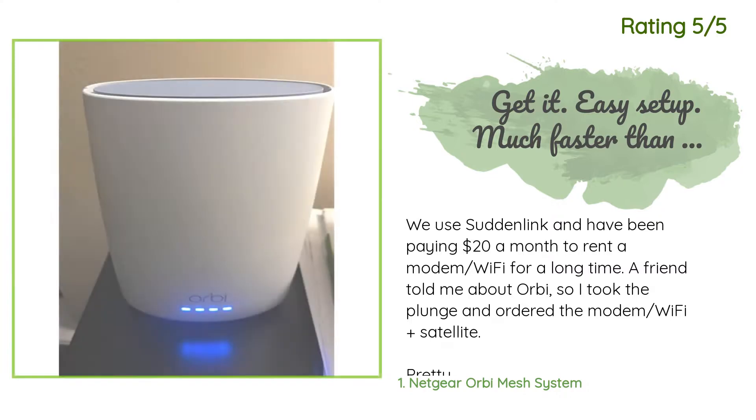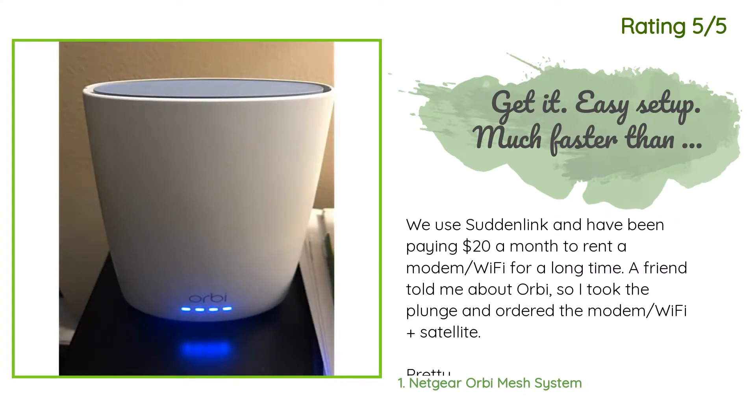Another happy customer said: we use Suddenlink and have been paying $20 a month to rent a modem and Wi-Fi for a long time. A friend told me about Orbi so I took the plunge and ordered the modem, Wi-Fi, plus satellite. Pretty easy setup — got Suddenlink on the line and once they had the MAC address they activated my Orbi and it is awesome. Never had internet speed this fast. The satellite is easy to set up once the modem is running — plug it in and wait three minutes. It expands the network tremendously. One huge tip: rename it to exactly your previous Wi-Fi name and password and you won't have to update passwords on any device.